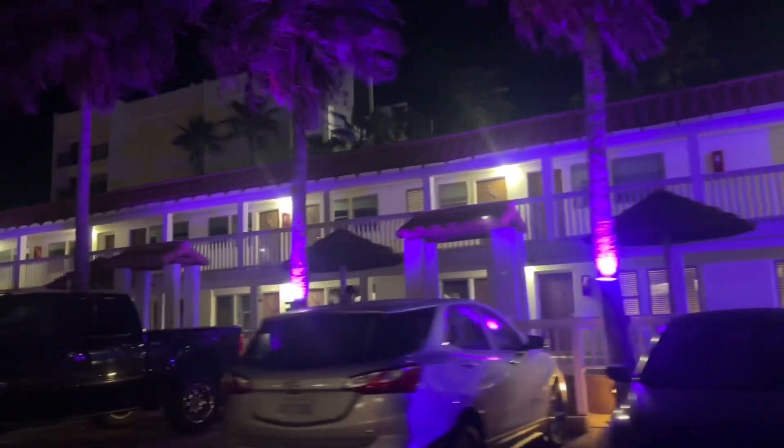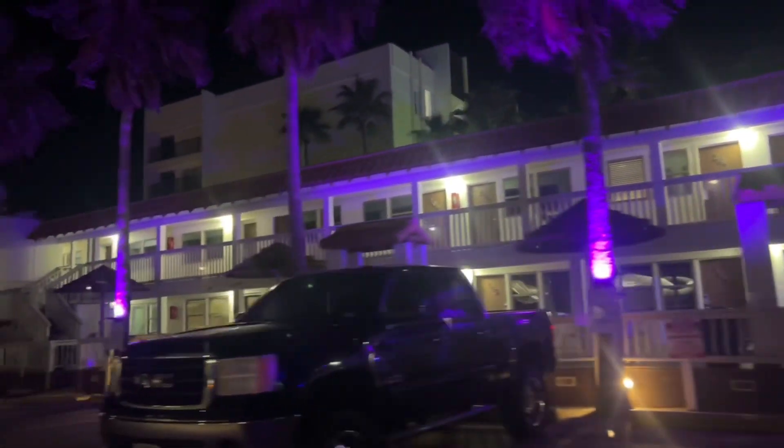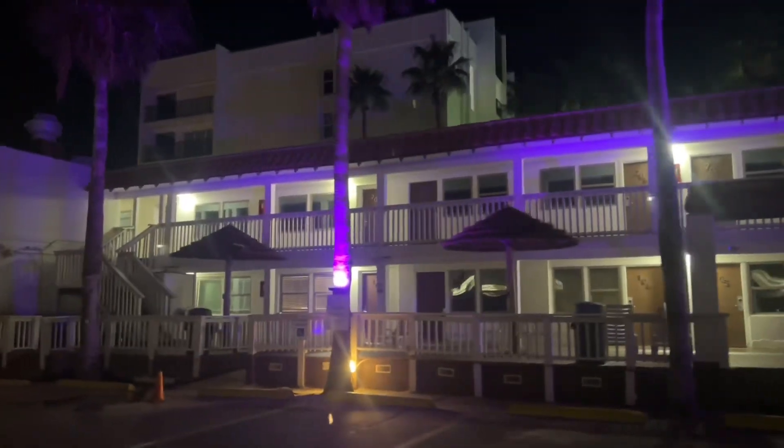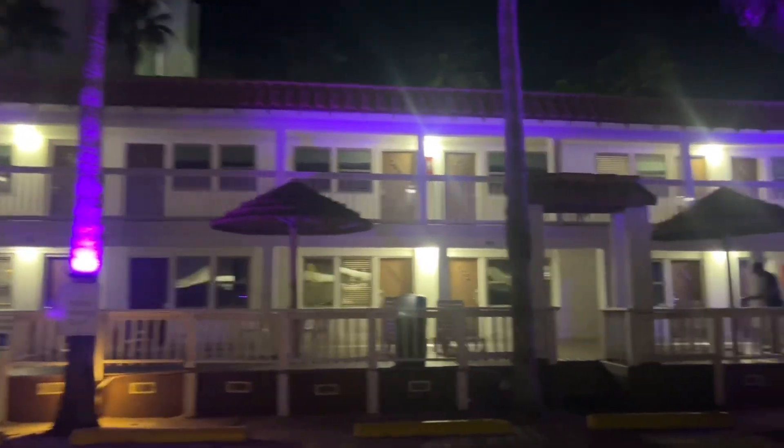The pricing wasn't bad — we paid $130 for the night. It is off season, it's late September, so there's not a lot of activity going on, but there are still quite a few tourists.